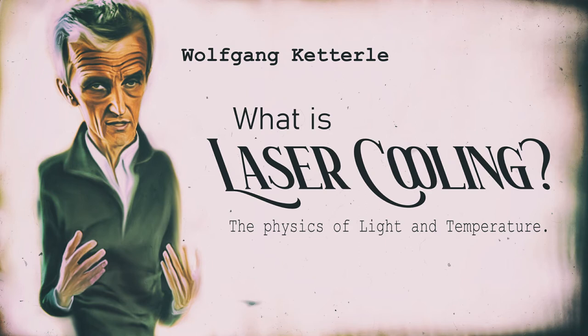Laser cooling is pretty cool. Laser cooling is an amazing phenomenon.